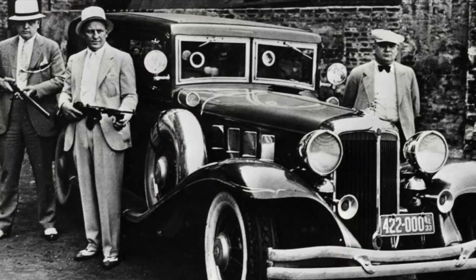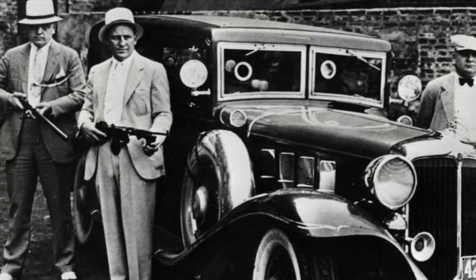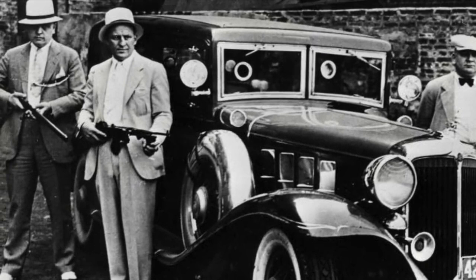Number three: the .357 Magnum was developed in an effort to find a handgun round that would penetrate automobile cover during the post-World War I gangster era — a challenge that proved very difficult for the FBI and local police, and that only the .38 Super had previously achieved.